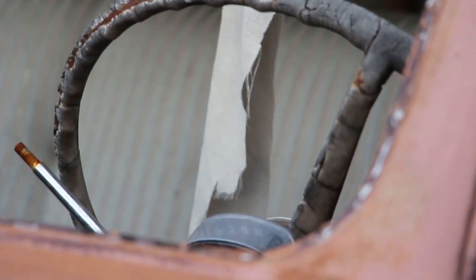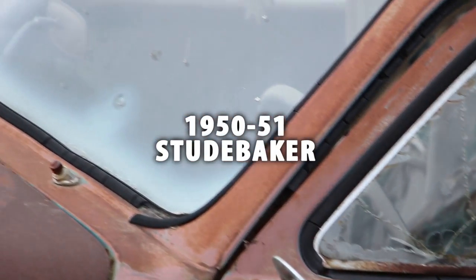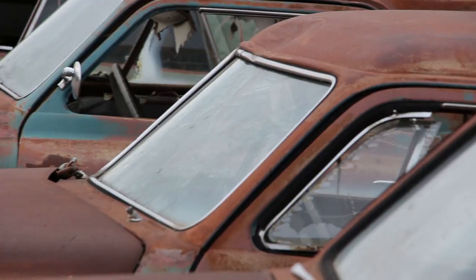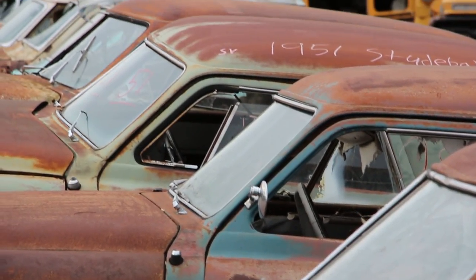Thanks for watching this episode of Matt's Rad Show. Thanks for checking out these old Studebakers with me — I think they're really cool, a really unique car. You just don't see cars like that anywhere.